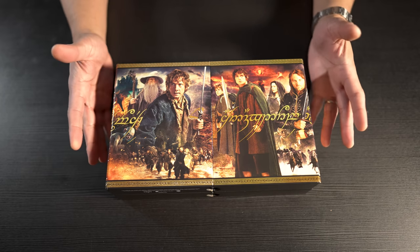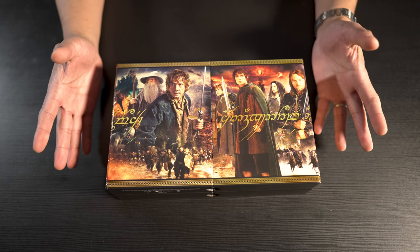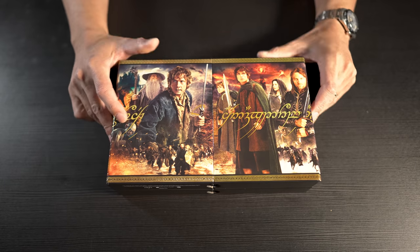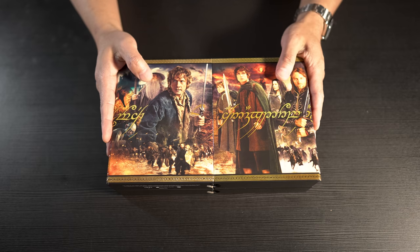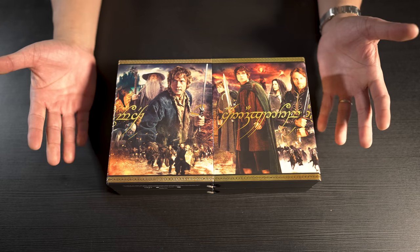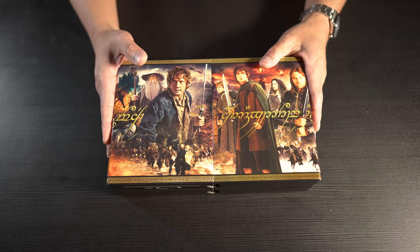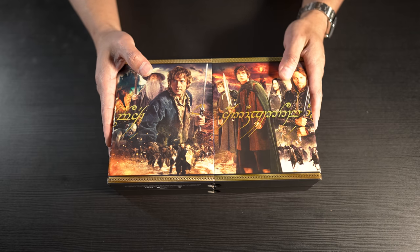I'd rank this up there with the Terminator 2 transfers — if you're a fan of that movie you'll probably be a fan of these. But as far as audio quality, the new Dolby Atmos mixes are excellent — I'd put those in the 9 category. These are knockout, stellar audio transfers; at least on my system the best part of these new releases was definitely the Dolby Atmos remixes.